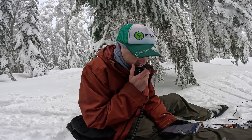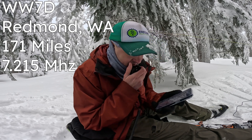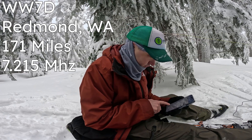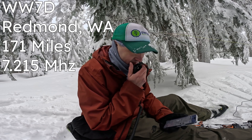Kilo Delta 7 Quebec Oscar Whiskey CQ Sota. Whiskey Whiskey 7 Delta — you're 5-9. QSL Joseph, you're about 5-by-7 near Seattle. 73, good luck and have fun. Copy the 5-7, thanks and 73.